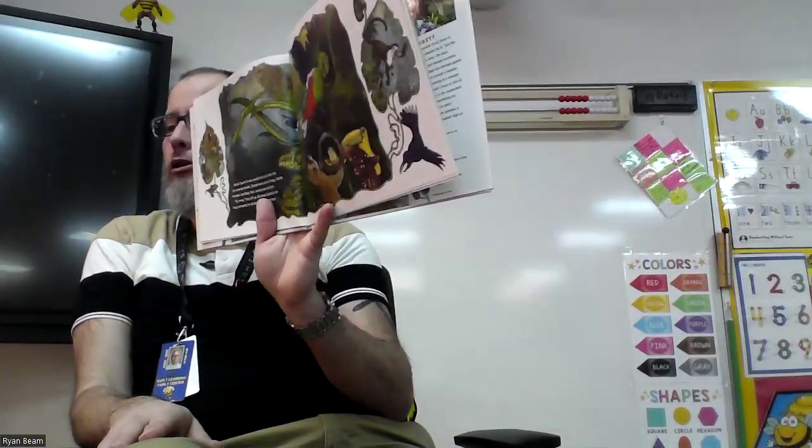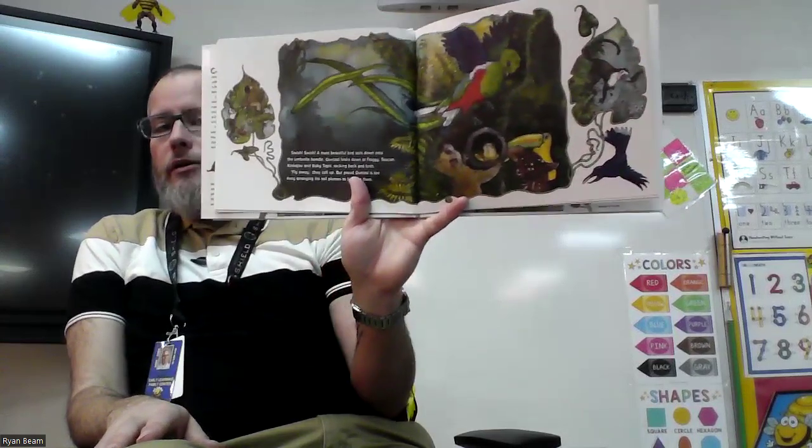This beautiful bird — swish, swish — the most beautiful bird sails down onto the umbrella handle. The bird is a quetzal — say 'quetzal.' Quetzal looks down at Froggy, Toucan, Kinkajou, and baby tapir rocking back and forth in the umbrella. 'Fly away,' they call up. But proud Quetzal is too busy arranging her plumes to listen to them. Now there's tree frog, Toucan, Kinkajou, baby tapir in the umbrella — and proud Quetzal is on the umbrella handle.